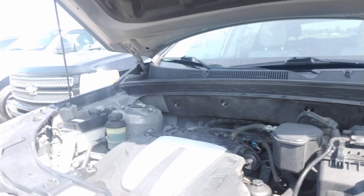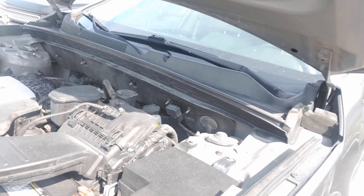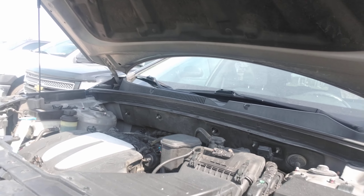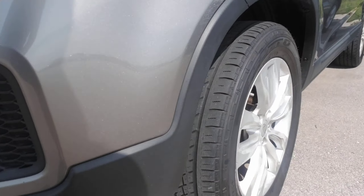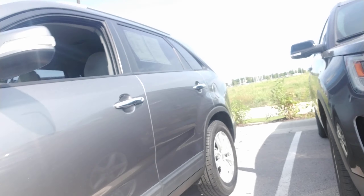I know you requested to see the engine. This is the best I can do as far as showing you what it's got. I'm not really a mechanic, so I'm not sure exactly what you're wanting to see in that. It does have some really good tire treads left on this vehicle, as you can see.